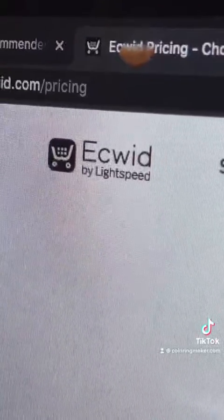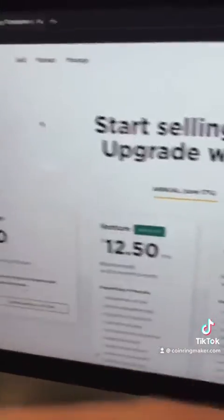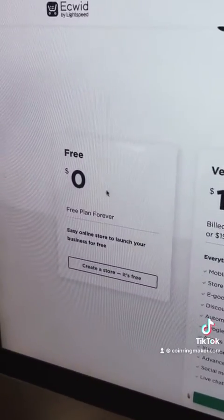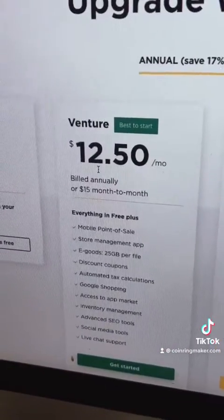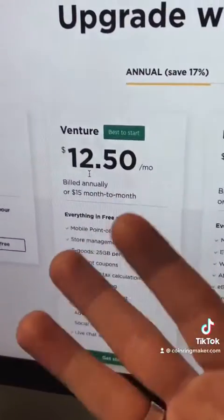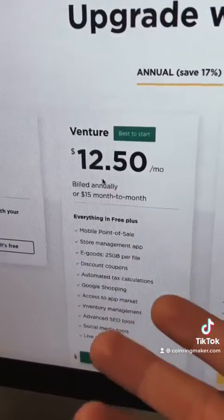I've tried all different types of sales platforms — Shopify, everything — and Ecwid has the best customer support. It's the easiest to set up. I've recommended it to several of my friends who have online businesses and they're still using it. After you make a couple of sales on the free plan, you can upgrade to the venture plan and get social media tools that allow you to connect your store to Facebook, Instagram, even TikTok. Check out my profile — there's a store on it where you can buy my products, thanks to Ecwid.